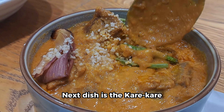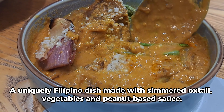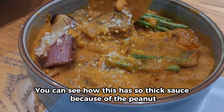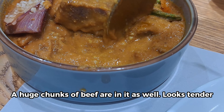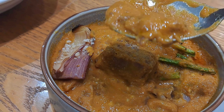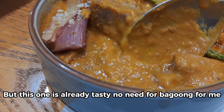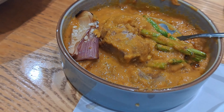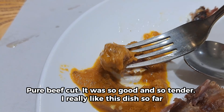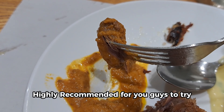Next dish is the kare-kare — a uniquely Filipino dish made with simmered oxtail, vegetables, and peanut-based sauce. You can see how thick the sauce is because of the peanut, and there are huge chunks of beef in it as well. Looks tender. Kare-kare is usually partnered with bagoong, but this one is already tasty — no need for bagoong for me. I like how the string beans were included; it adds additional texture to this dish. The beef cut was so good and so tender. I really like this dish so far — highly recommended for you guys to try.